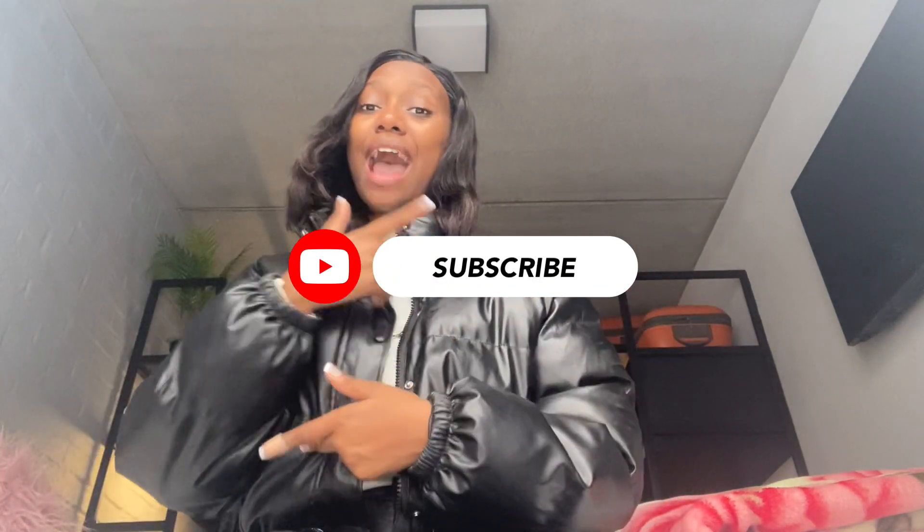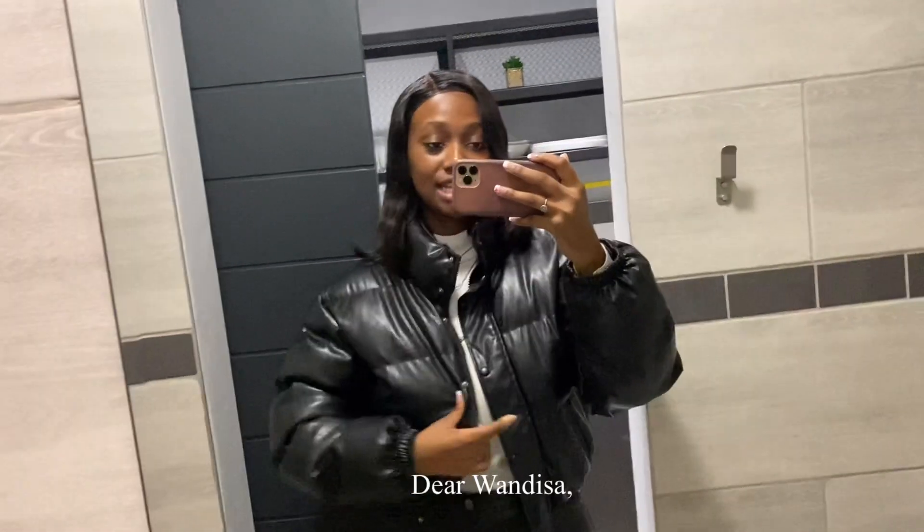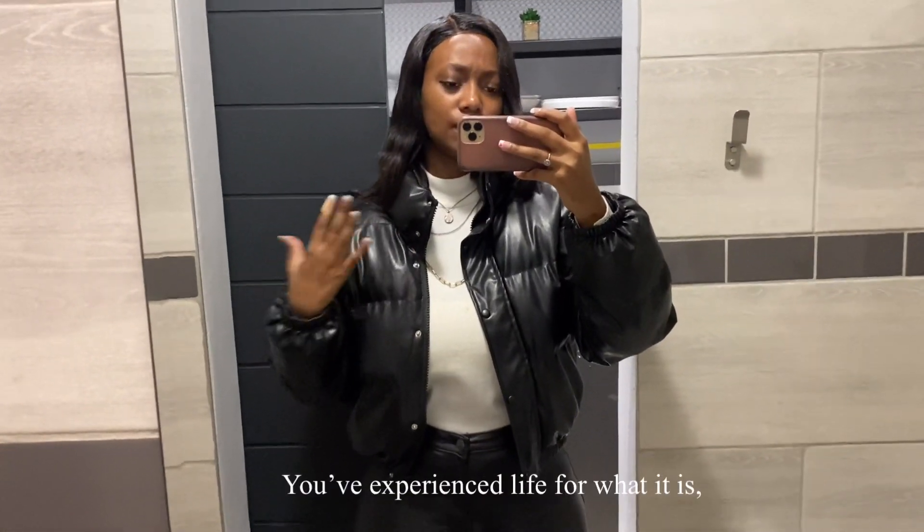I hope you guys enjoyed this video. If you do, don't forget to give it a thumbs up, subscribe, and comment. I'm turning 21 and for my birthday all I want you guys to do is interact in the comment section, subscribe to my channel, and share this video.